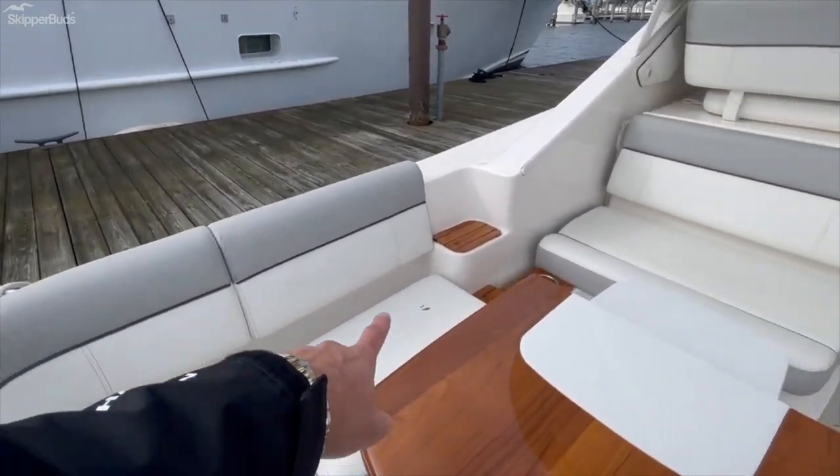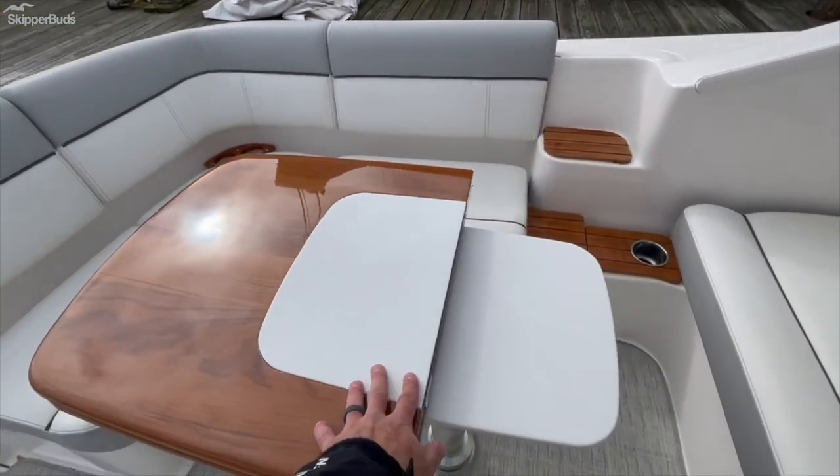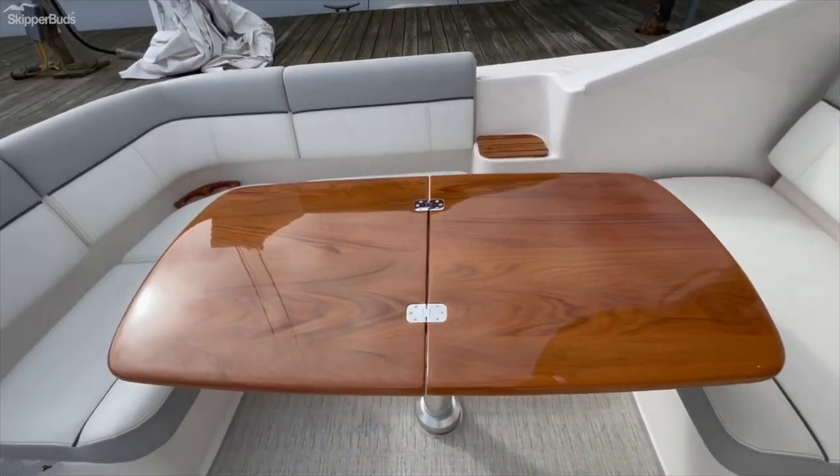I noticed quite a few nice teak finishes. I love the way that Tiara built the Corian inlay to match when opening, so it's not marring up the high gloss teak.